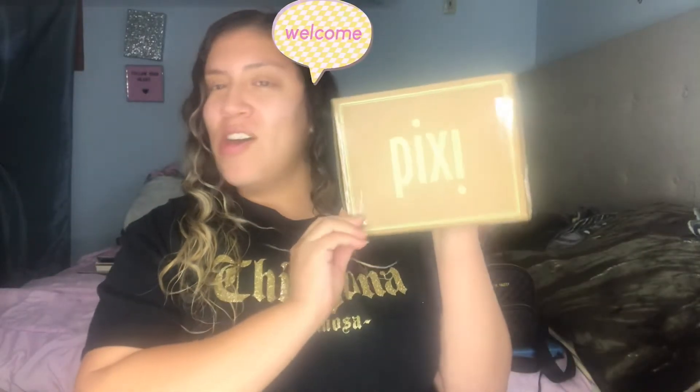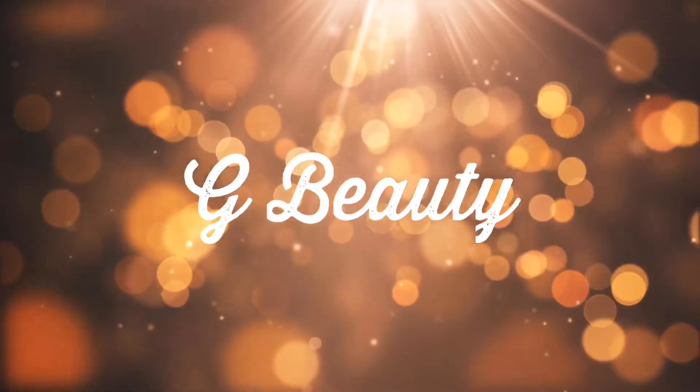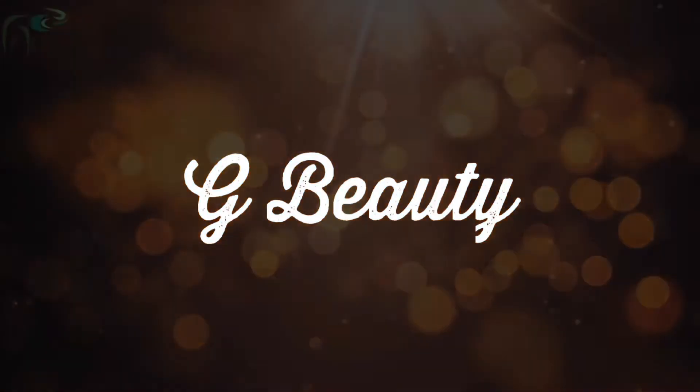Hello everyone and welcome back to my channel. So today we will be talking about this PR package that I received from Pixie Beauty. I was so excited when I received this and I was like, what in the world could be in here? So let's find out.